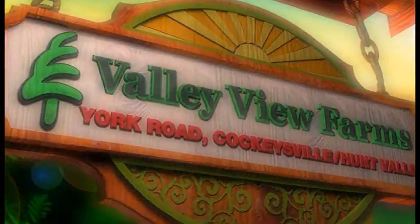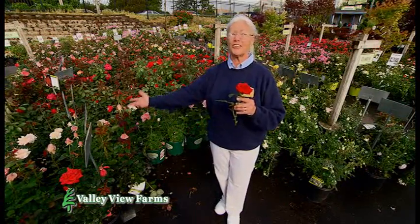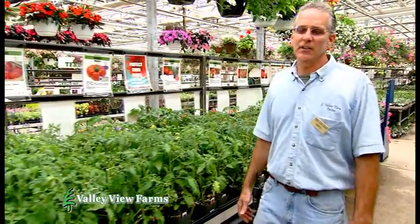Spring has arrived at Valley View Farms. Roses aren't just red here — they come in hundreds of colors. Want a kitchen garden? We carry over 35 varieties each of tomato and pepper plants, plus over a hundred varieties of herbs.